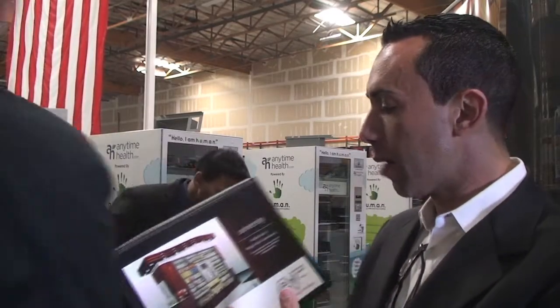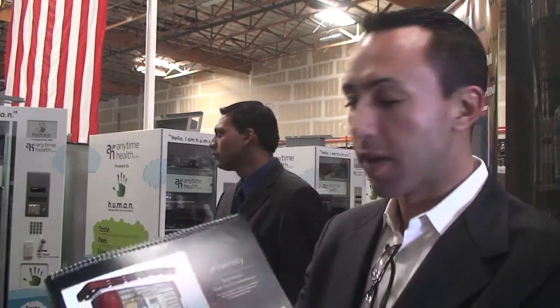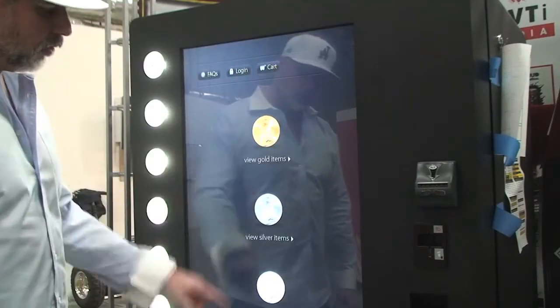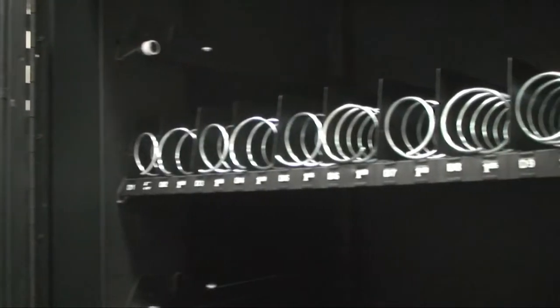There are also machines for toiletry products, books, and food. Did we mention gold, silver, and prescription drugs? And soon, the machines may even replace gas stations.